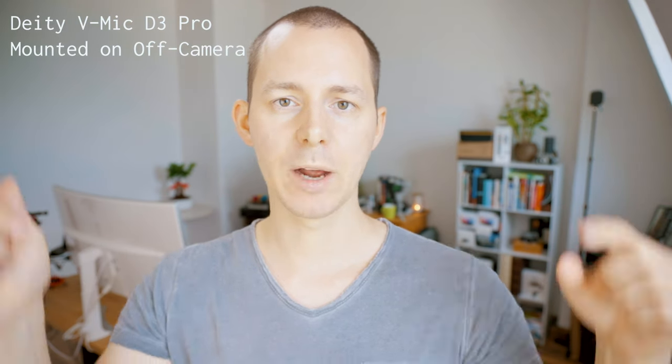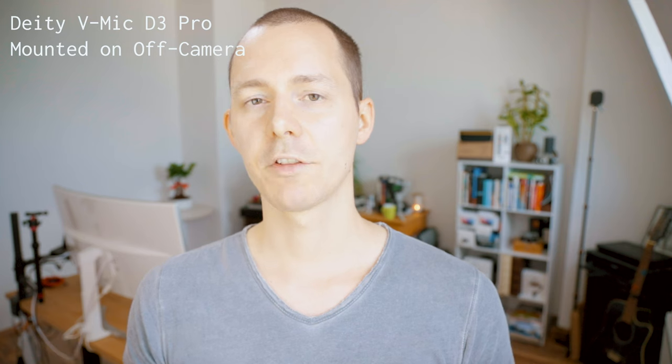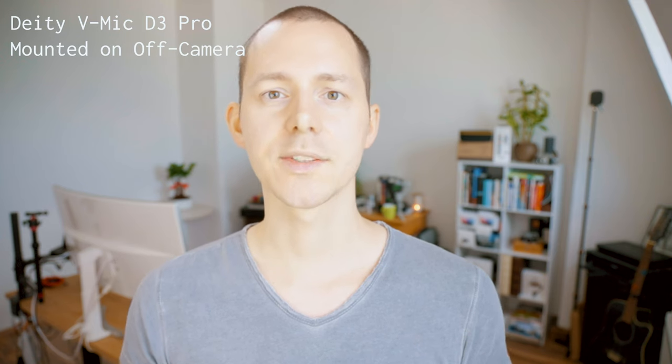And now at about two meters distance, this is how it sounds. Lastly, we have the Deity V-Mic D3 Pro mounted just out of frame — off camera, closer to my body and therefore closer to picking up everything I am saying. This is how it sounds.